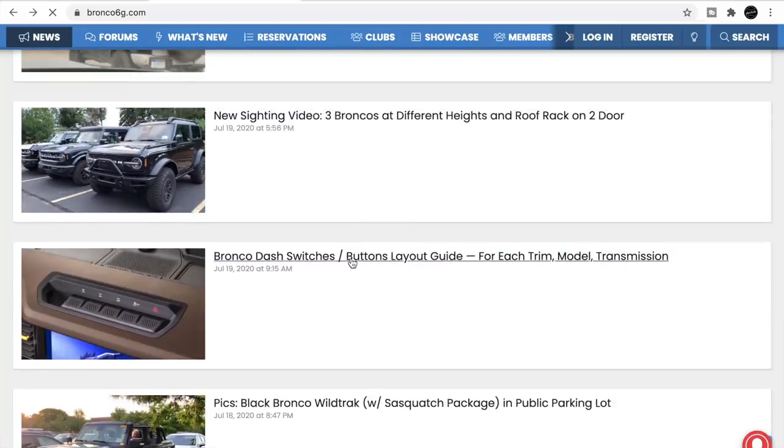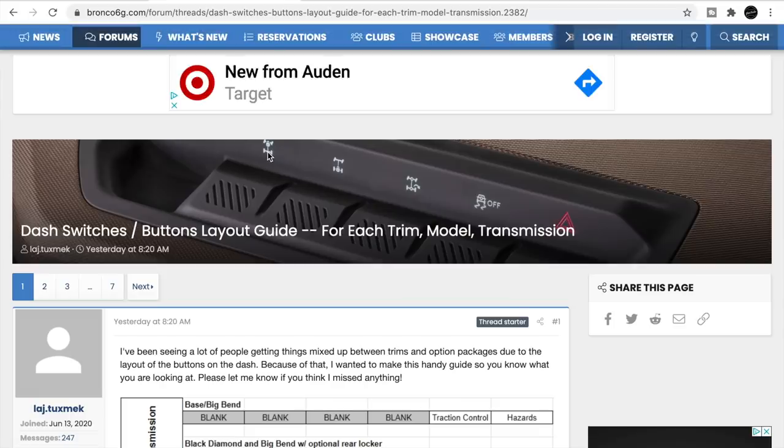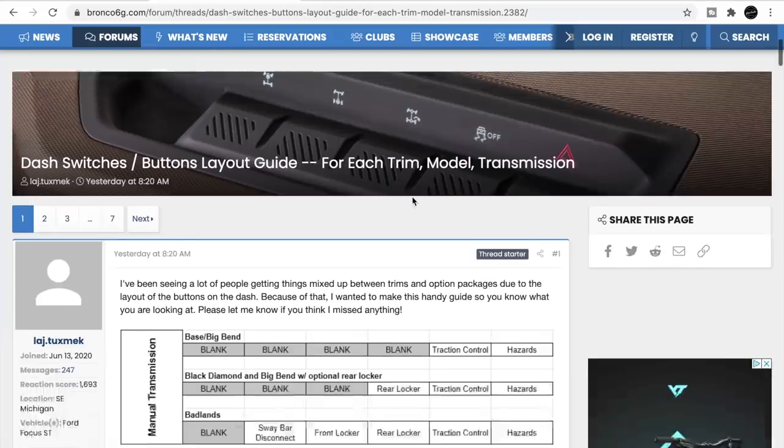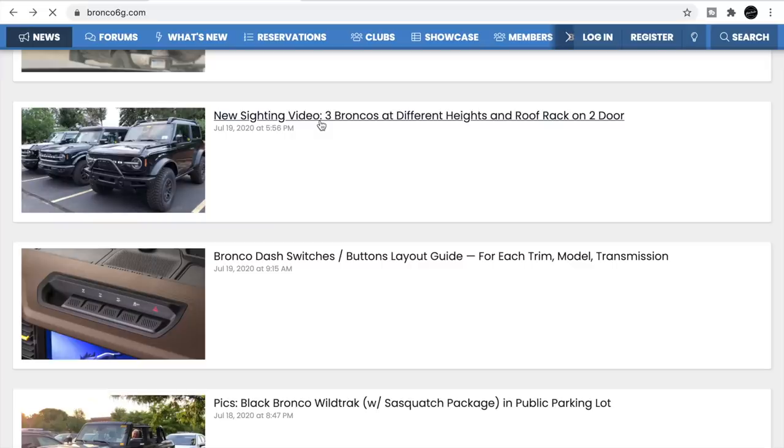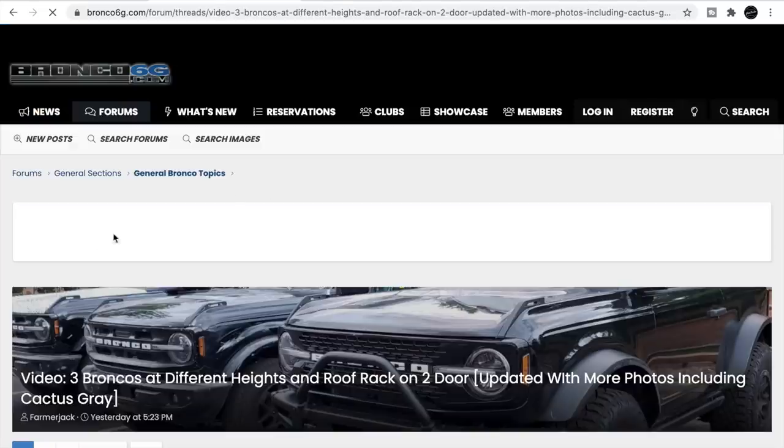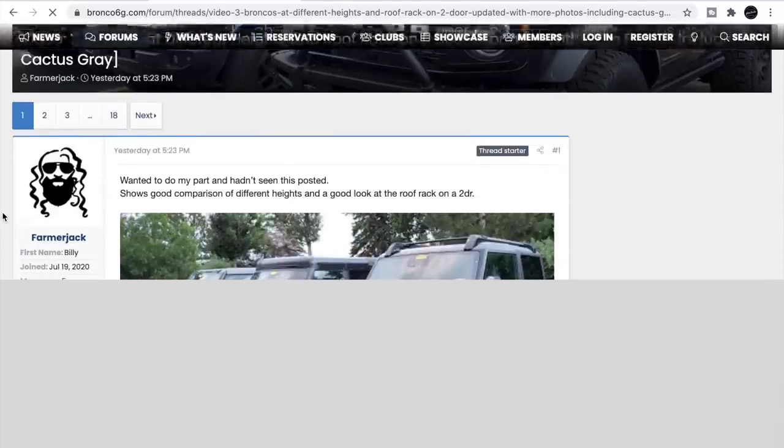Someone did a write-up on the different sway bar disconnect, front and rear locker, locking up the inside wheel for the turning radius — he did a whole write-up on that. There's also a new sighting video: three Broncos at three different heights, with a roof rack and two-door.